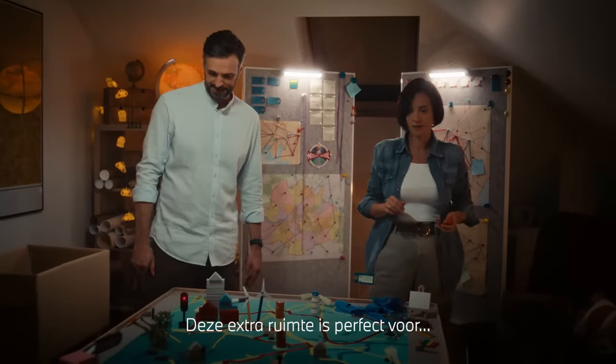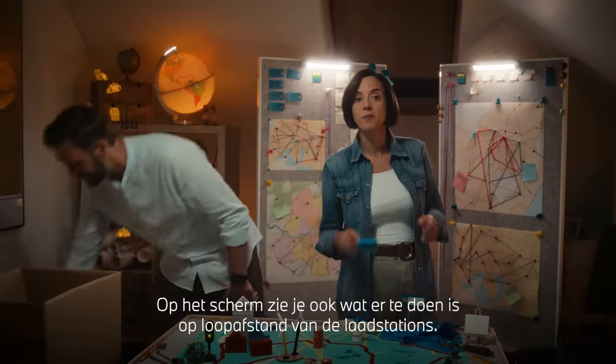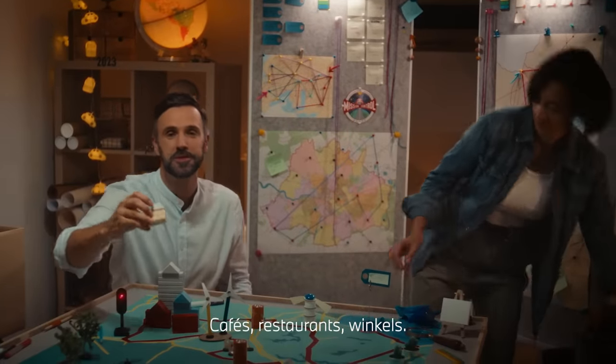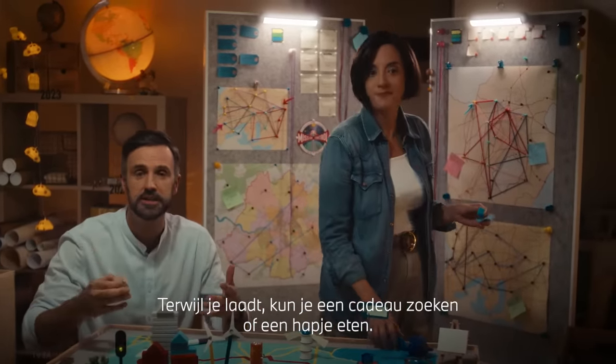All this extra space will be perfect for... A gym. ...an art studio. The map can also tell us what kind of amenities are available within walking distance of the charging points to make optimal use of the charging time — cafes, restaurants, shops — so the charging stops can be combined with shopping for a gift or having a relaxing meal.